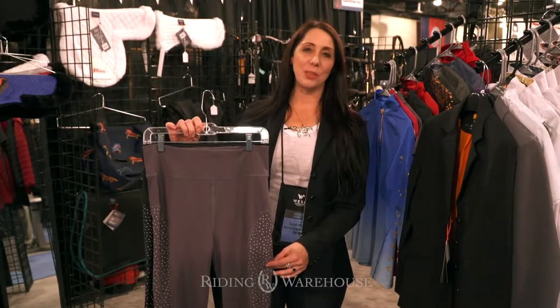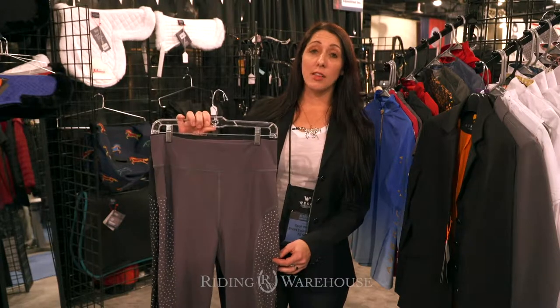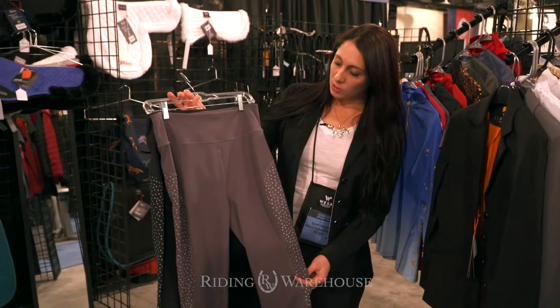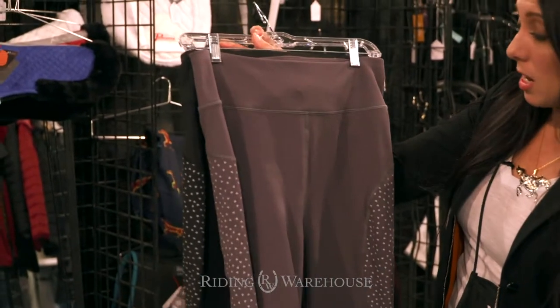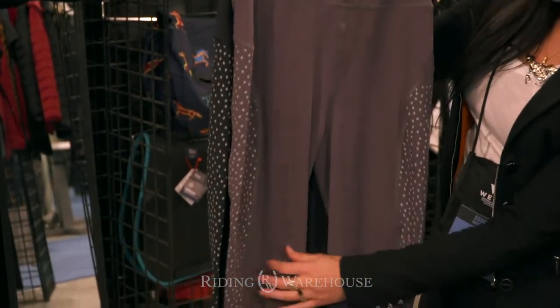Hi, I'm Sarah here in the Shire's booth at the Denver Wesa Market, where we're taking a look at some of the new products in the Aubryon clothing collection. The first item here is called the Aubryon Tinkum Reflective Tight. This is a super stretchy polyester spandex tight with an attractive Aubryon logo reflective pattern down the leg.